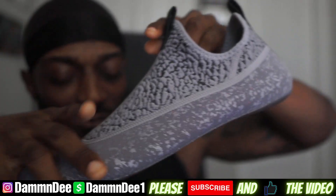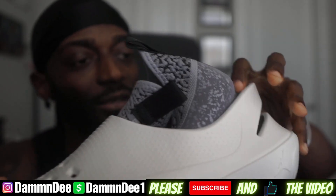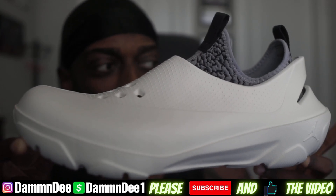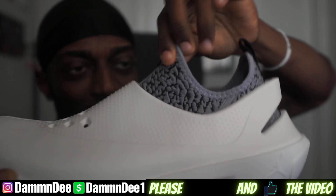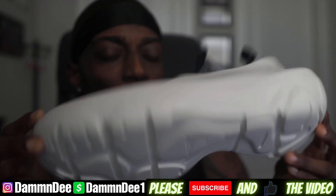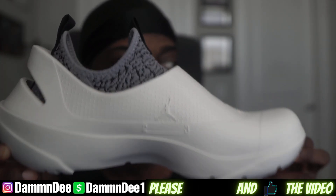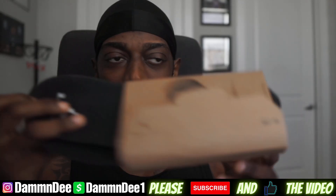But when you put the sock liner inside of the slipper it is very tight, very very snug. I would say go a half size up, or even a full size up. If these are available in half sizes, definitely go a half size up. When I put my foot into this wearing it with the foam sock inside, it feels good but it's just too tight.